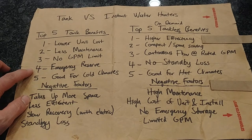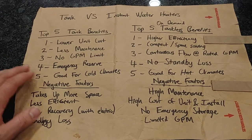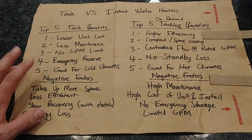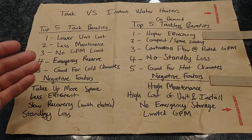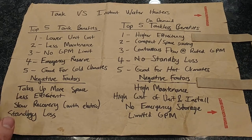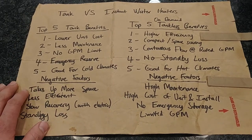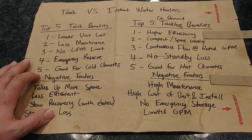Number four is the emergency reserve. What I like about a tank type water heater is that you have 50 gallons on hand. In my case, I have a thermal energy storage water heater, so it's actually 105 gallons sitting in there. If there's an outage from your utility water provider or your well goes down, you have 50 to 100 gallons — or whatever your tank size is — of water available for use. It's nice to have that reserve in emergencies.